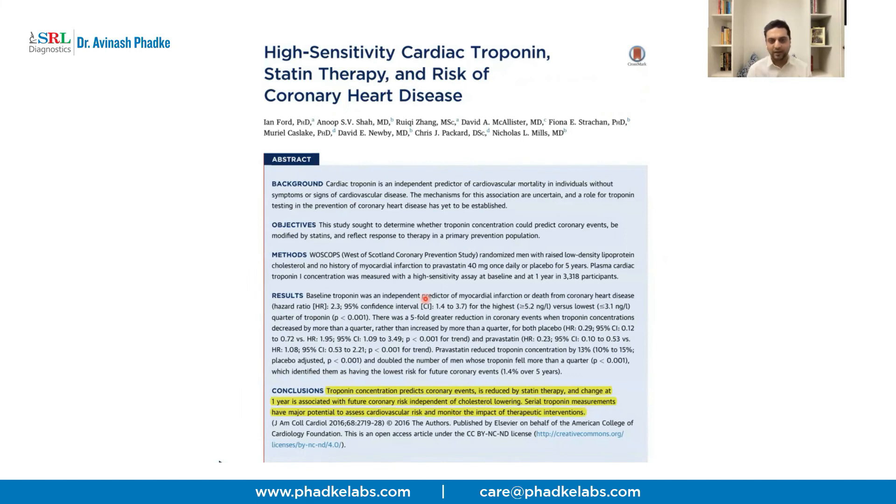The study also examined whether HS Troponin I is a good predictive marker and whether statin therapy can reduce the risk of coronary artery disease when troponin I is found to be high. It found that troponin I does predict coronary events, and it is also reduced by statin therapy — common statins like rosuvastatin and atorvastatin. If after one year of treatment your HS Troponin I has dropped, the risk of cardiac events five or ten years down the line actually goes down. If it rises, there is still a high risk. Always try lifestyle interventions first for a few months, and get your doctor's advice before starting any medications.